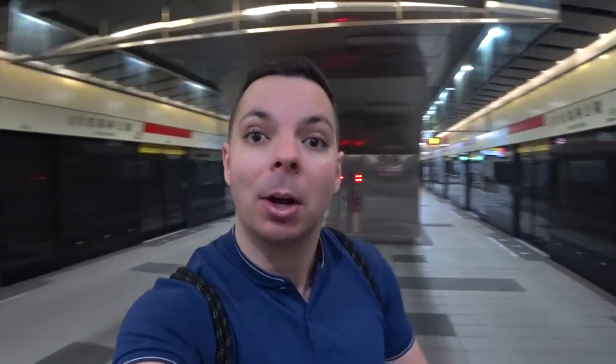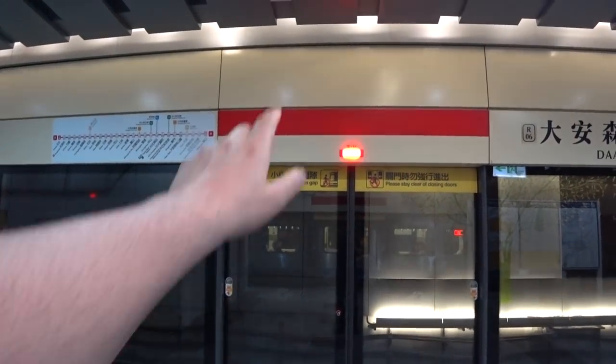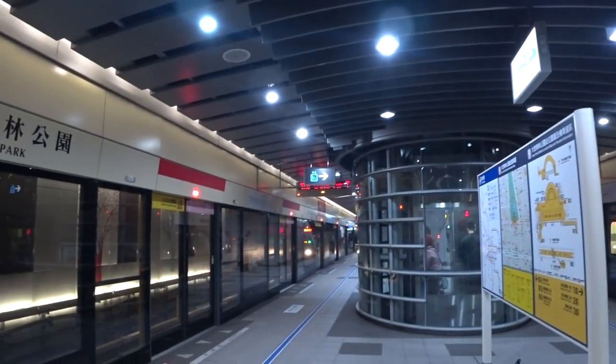I have the metro station all to myself right now — at least nobody's giving me crazy looks for talking to a camera! There are security cameras throughout all the subways in the metro system in Taipei, so security is very high and you're really in a safe place. When you hear this music and see the red light, that means the car is on its way — there it is!